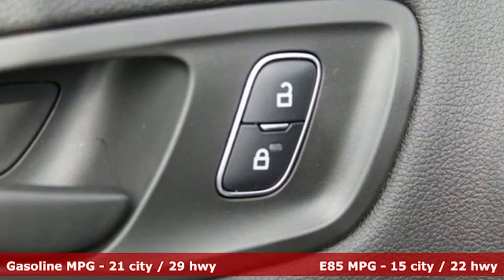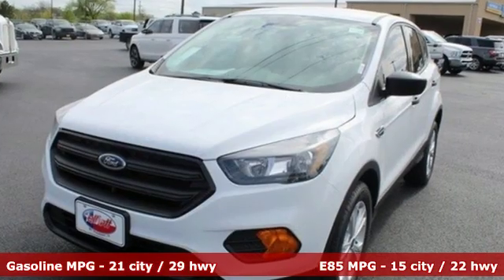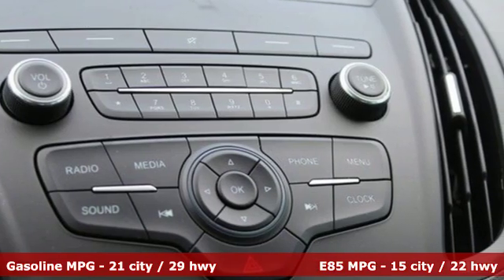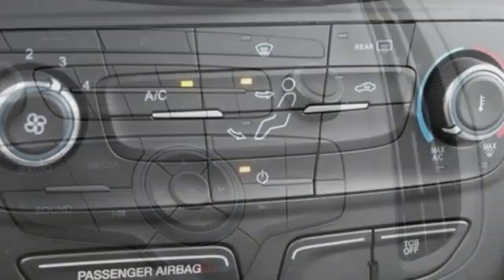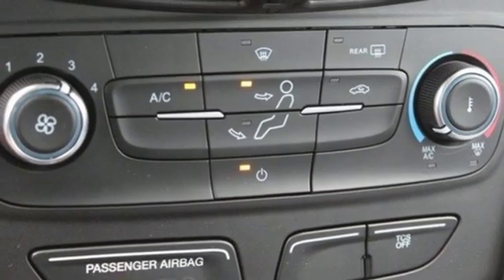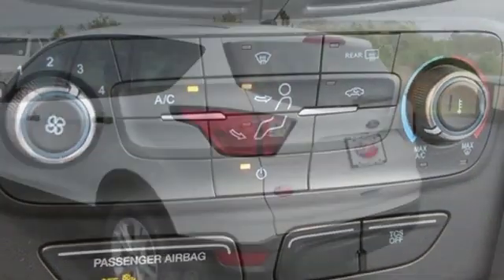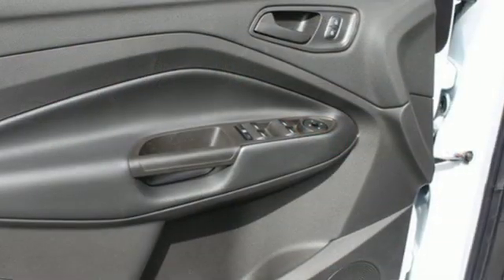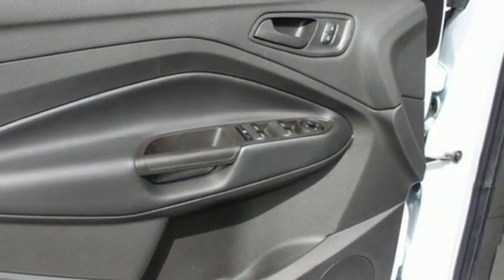It comes nicely equipped with features you'll love: streaming audio, wireless phone connectivity, manual tilting steering column, smartphone wireless charging, manual telescoping steering column, inline four-cylinder engine, active grille shutters, gas pressurized shocks, and automatic transmission.